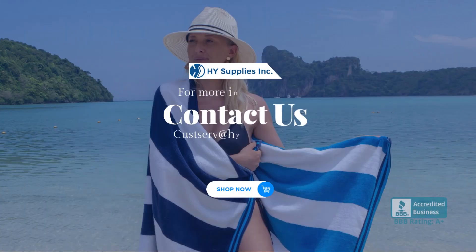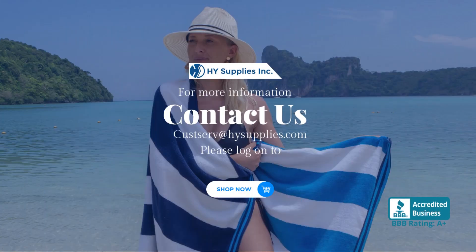For more information, contact us at custserve@HighSupplies.com. Please log on to www.HighSupplies.net. Shop now.